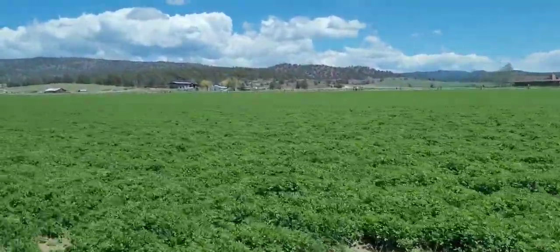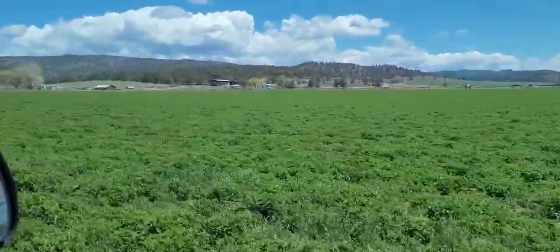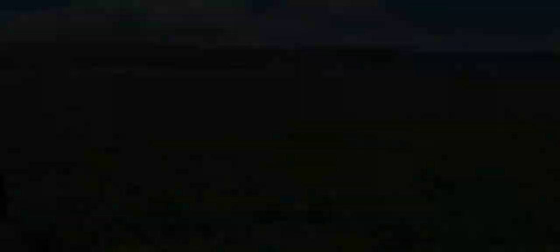Alfalfa field. It'd be nice if we could get some irrigation set up so that we can grow some stuff in the field better. Her pickup.